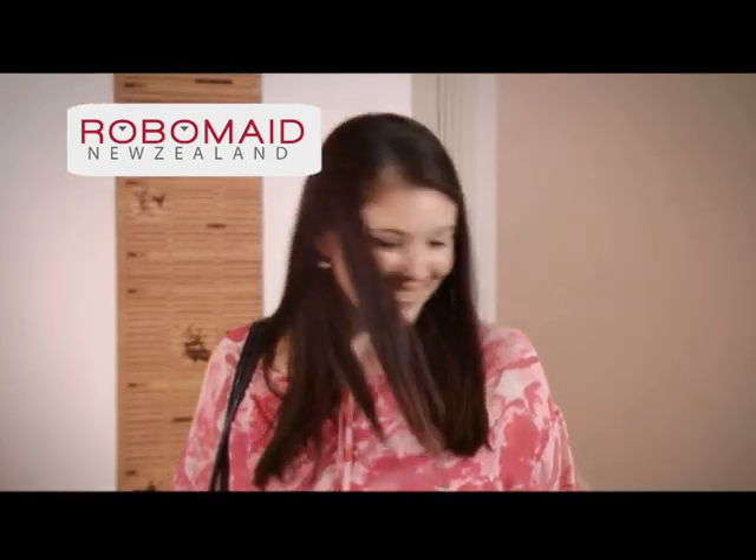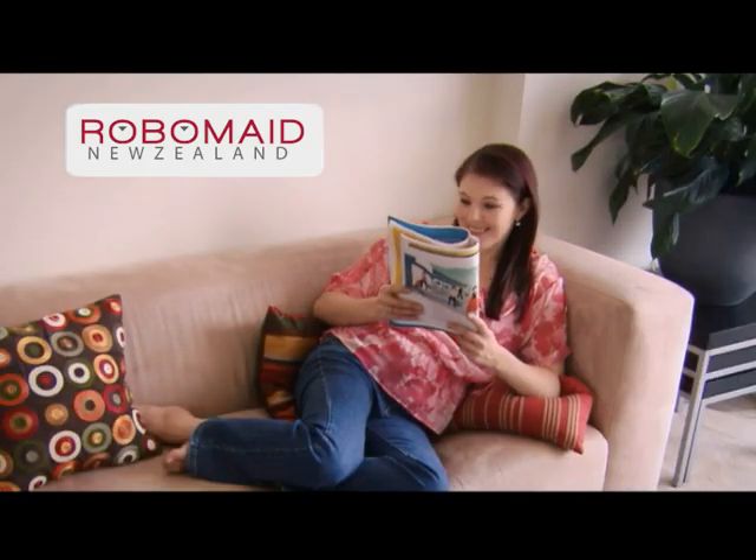So when I come home, the floors are done. Let Robomade do the work. Call now, because there are better things to do with your time.